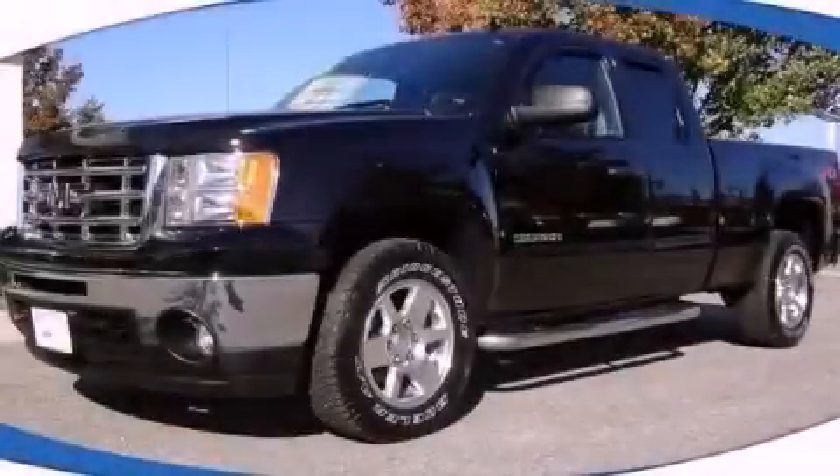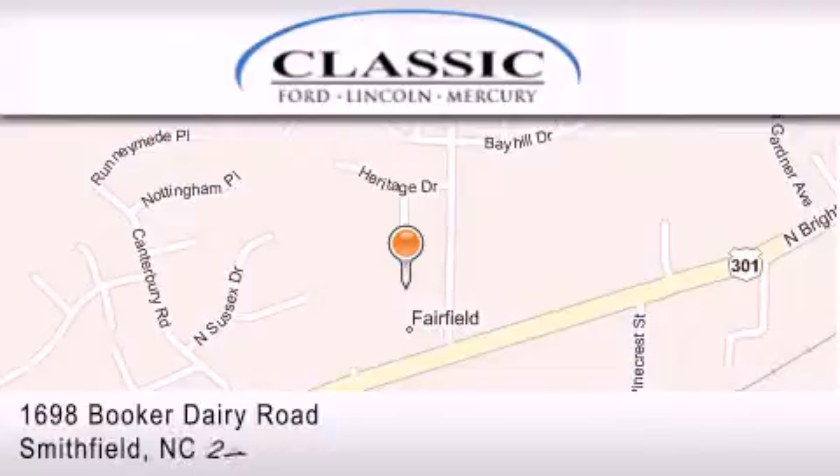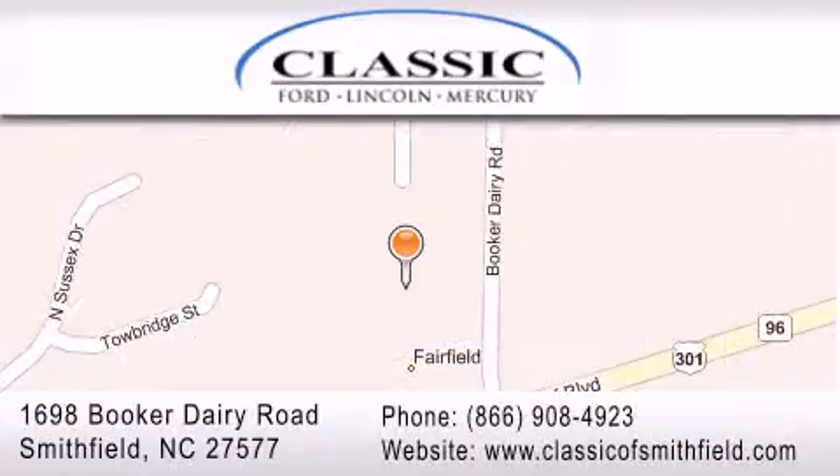Call now to find out how you can own this breathtaking vehicle. Classic Ford is located at 1698 Booker Derry Road in Smithfield. Our goal is to exceed all of your expectations to ensure that you'll return for future visits.